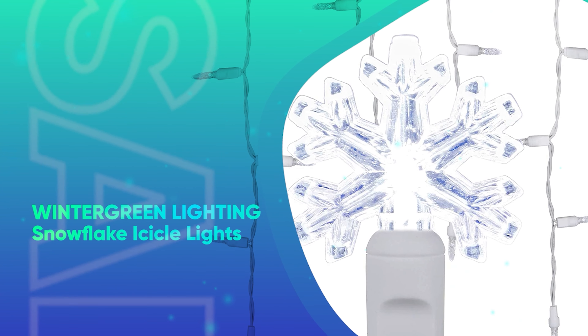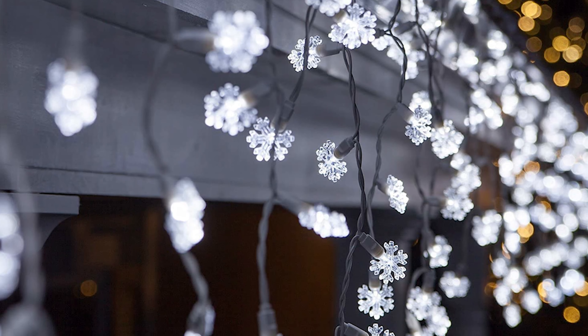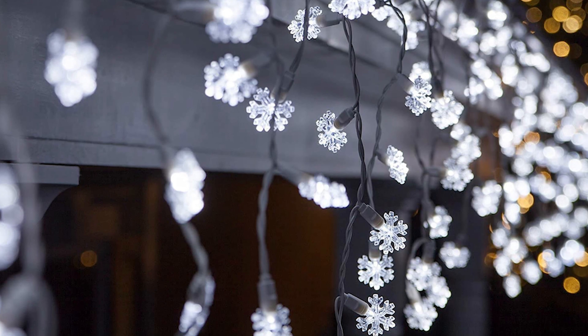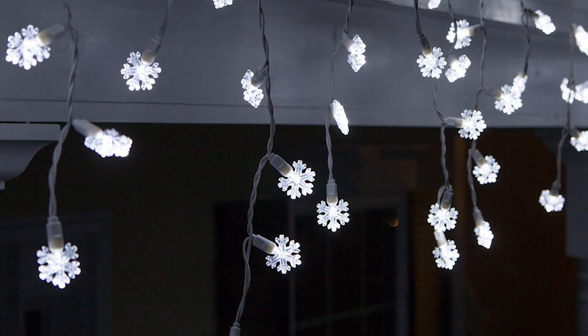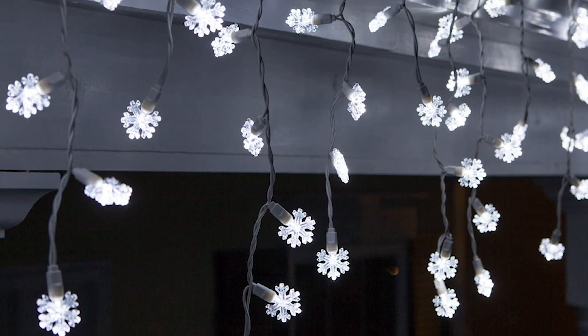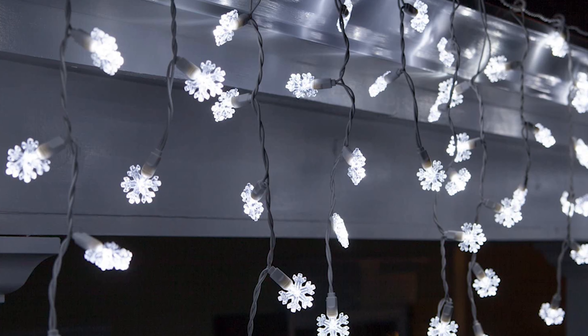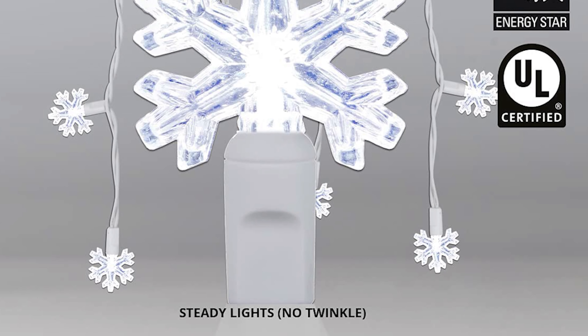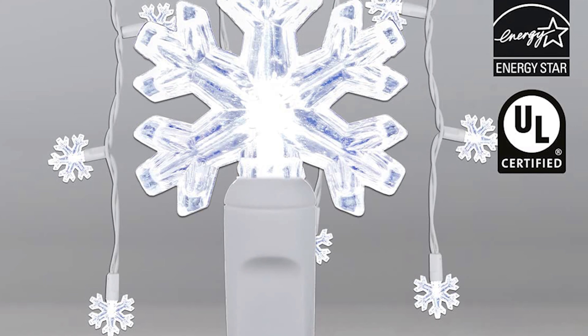Winter Green Lighting Snowflake Icicle Lights. Dreaming of a white Christmas? These cool white snowflake icicle lights are perfect for creating a winter wonderland inside or outside of your home. Though these are shorter than other outdoor Christmas lights, you can link up to 44 sets, and the LEDs will last longer than incandescent light bulbs. Plus, according to the brand, each snowflake is built to withstand any shattering that can be caused by wind.